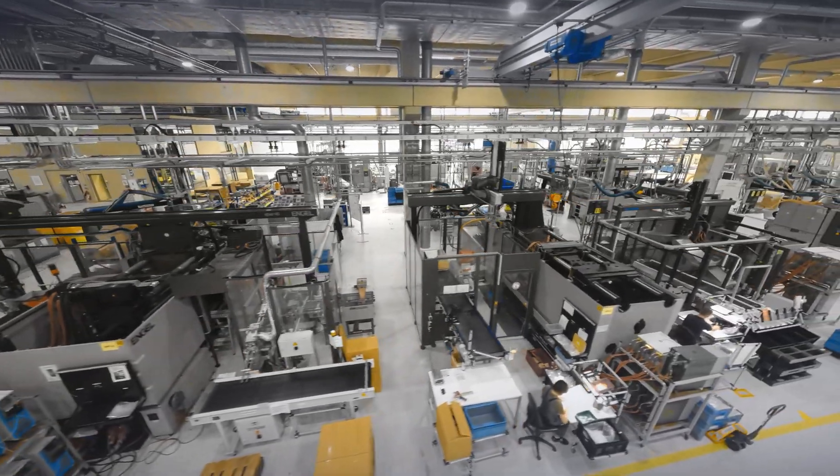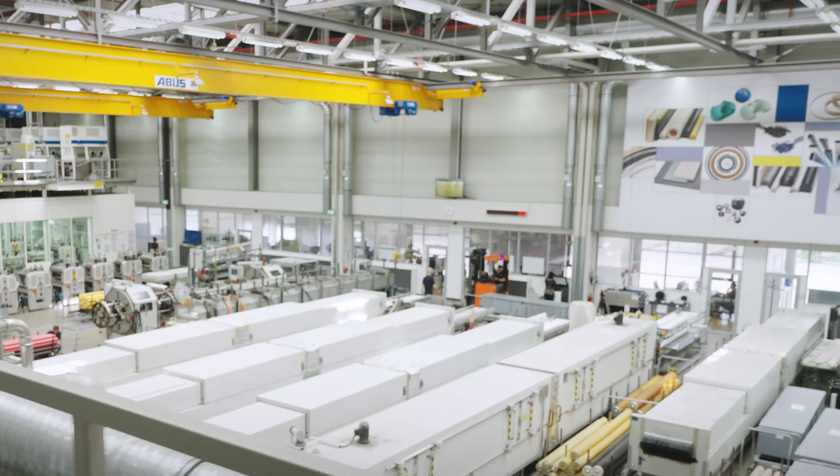From the first point of contact, we support our customers during engineering, first prototyping, the selection of the best manufacturing technology, through to follow-up processes and quality assurance.